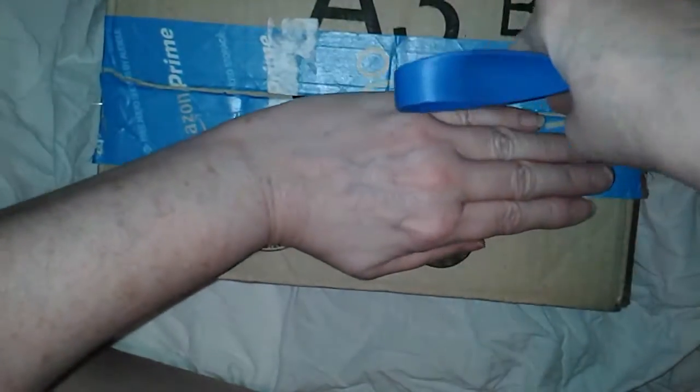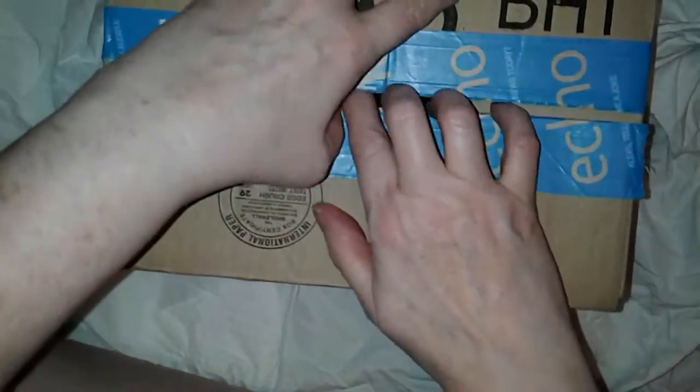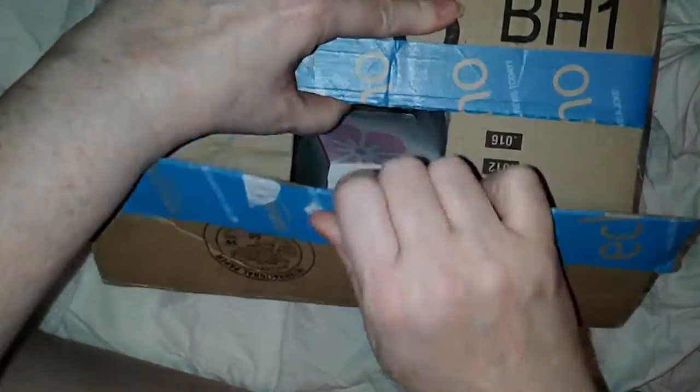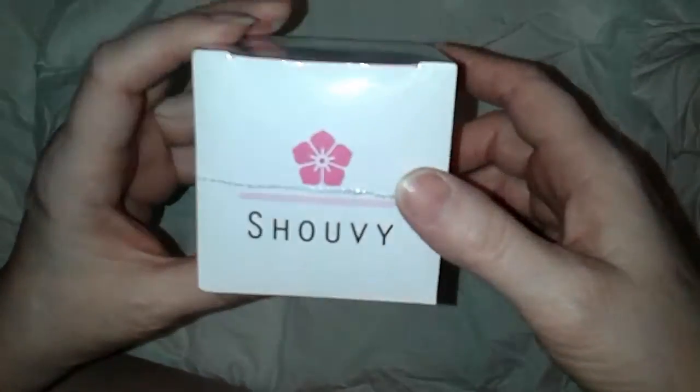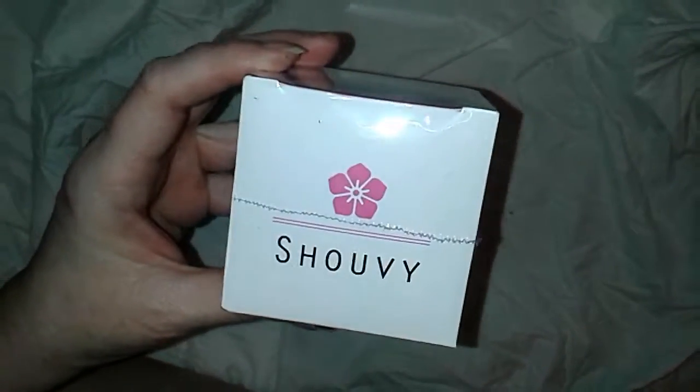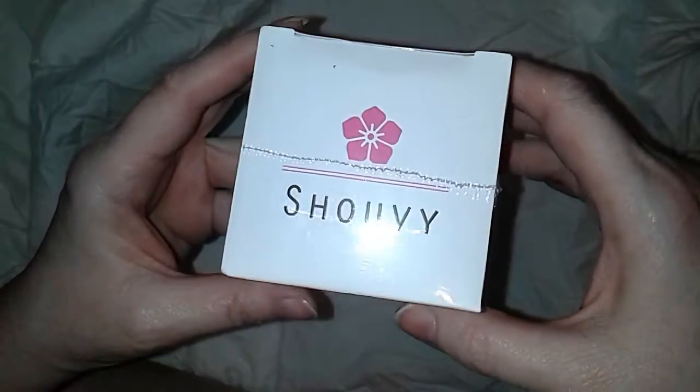Hey flockers, it's Tori with Touring America. Today I'm doing an unboxing for you from Amazon — it's going to be my whitening cream that I ordered. It's from Shouvy, S-H-O-U-V-Y.